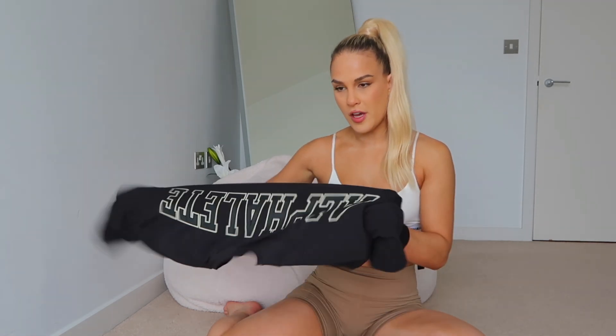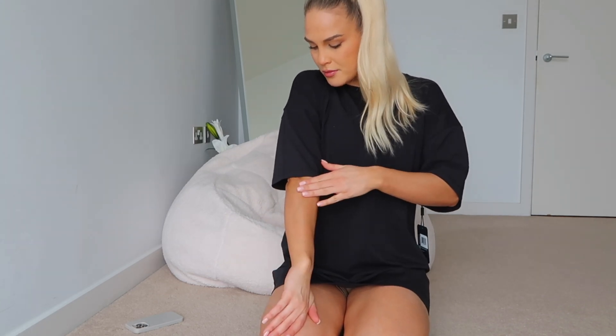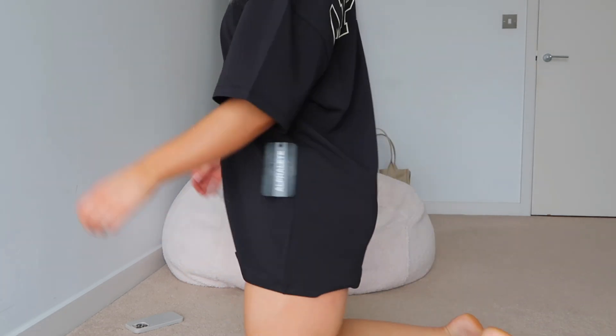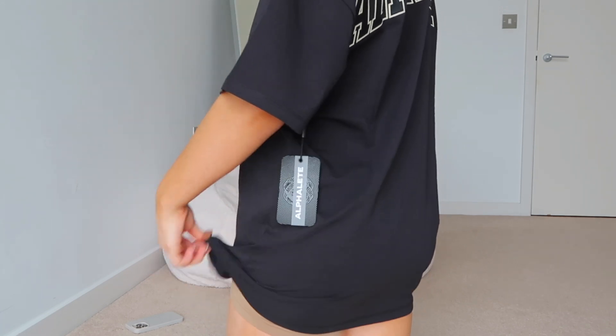It's 94% cotton and 6% spandex, which gives it that cool sort of fit. It's definitely great for summer. This is a medium — I always size up in tees because I like them hanging off of me. As you can see it comes down past my elbows and covers my bum, so this is perfect.